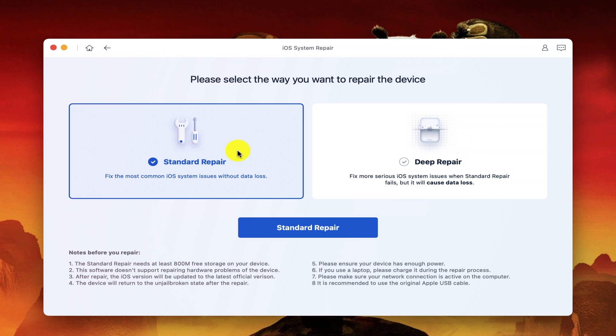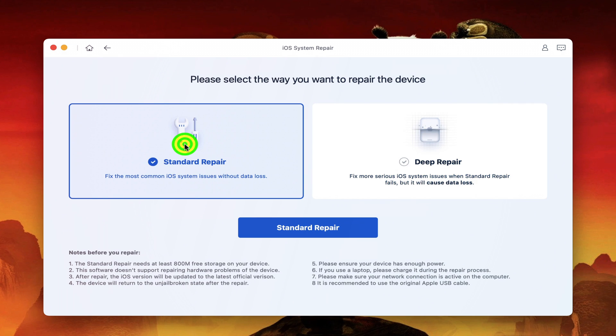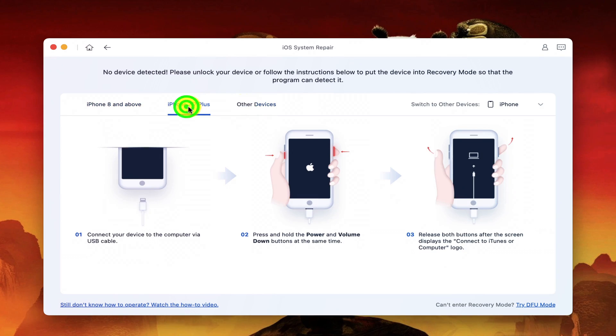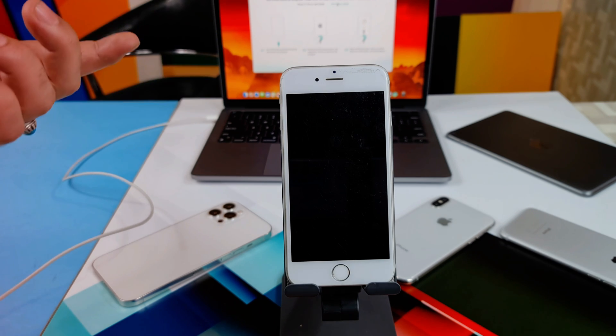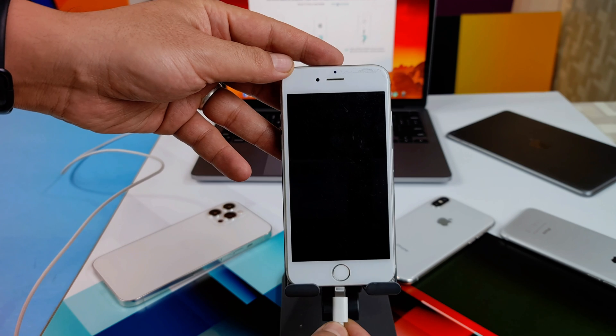Click on Start. This software gives you two options: Standard Repair, which will not erase your iPhone data, and the second option which repairs your iPhone but erases everything. I'm going to go with Standard Repair because I don't want to lose my data. Click the blue button. Next, you need to get your iPhone into recovery mode — the software gives instructions for every iPhone model, so select options accordingly.